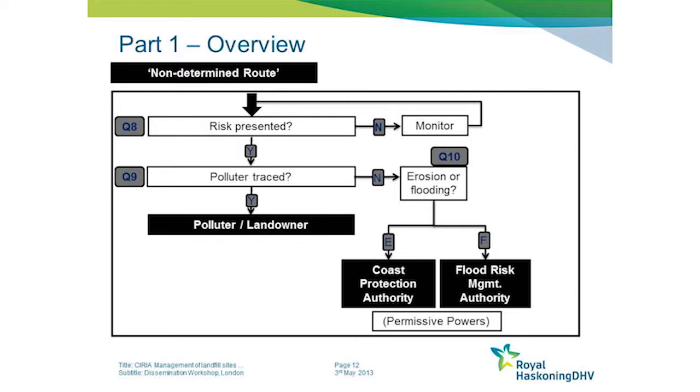If we consider that there is still a risk from the site that needs to be managed, even under an undetermined route, we may ask those same questions about whether a polluter or a landowner can be traced. If so, and the links can be proven, then they are liable for the site.